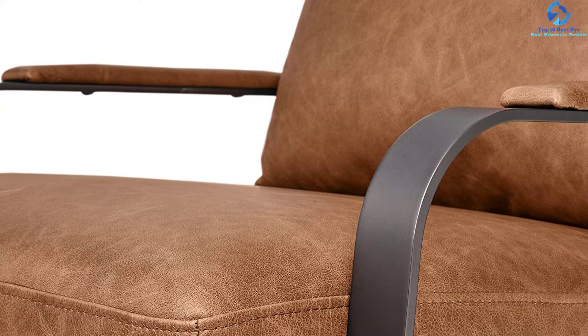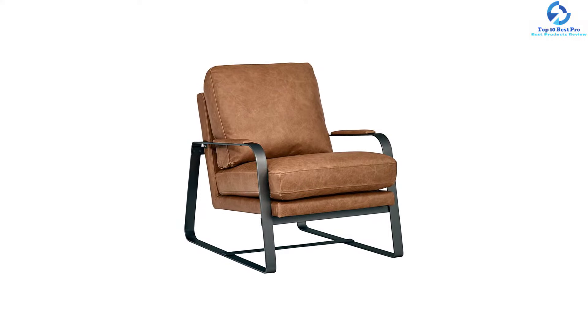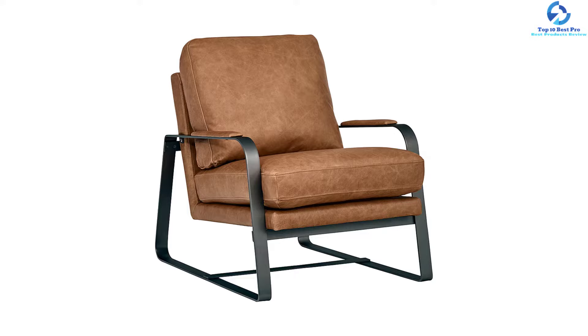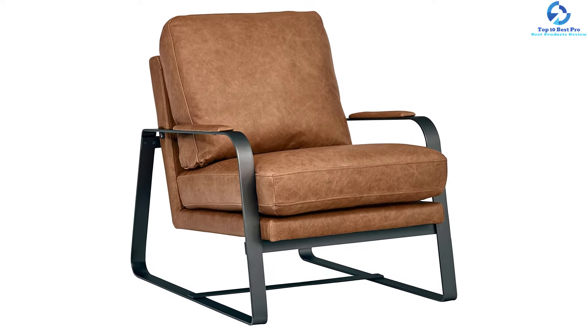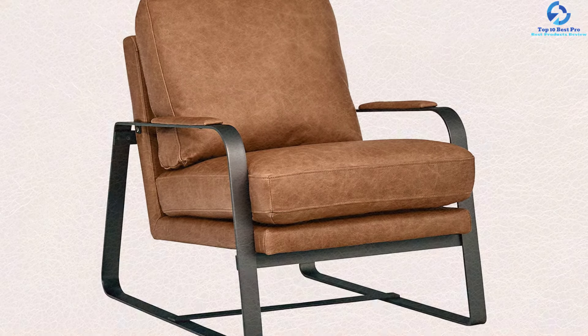The product does not require any assembly and is easy to maintain — simply wipe the leather with a soft dry cloth with no moisture. This accent chair includes 30 days of free returns if you are unsatisfied, and also comes with 12 months of warranty in case of any defects. In short, it is one of the finest, durable, and sturdy furniture pieces with an industrial flair.